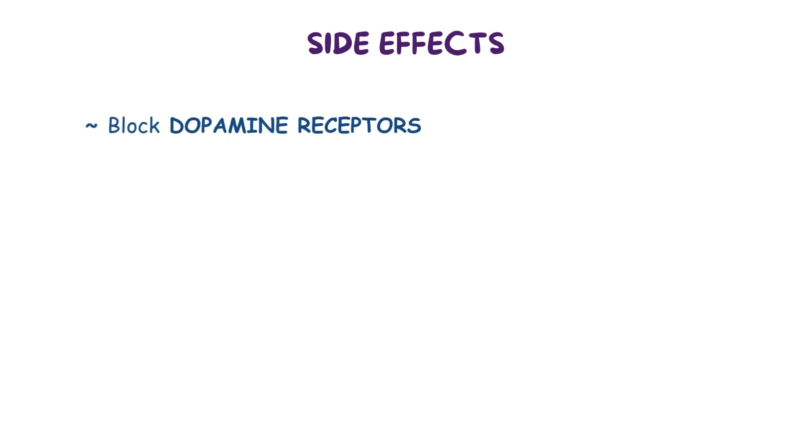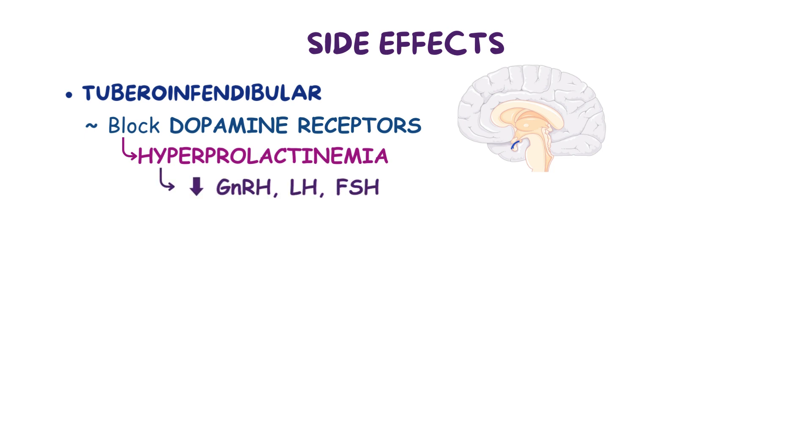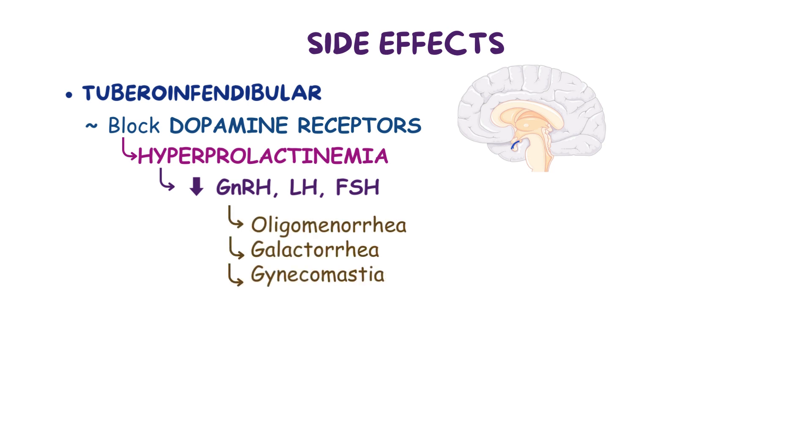Moving on to side effects. Besides D2 receptors in the mesolimbic pathway, atypical antipsychotics also block dopamine receptors in the tuberoinfundibular pathway, causing hyperprolactinemia. Furthermore, high levels of prolactin indirectly decrease levels of GnRH, LH, and FSH, causing oligomenorrhea, galactorrhea, and gynecomastia, which is an enlargement of the male breasts. Risperidone is the most likely to cause hyperprolactinemia.